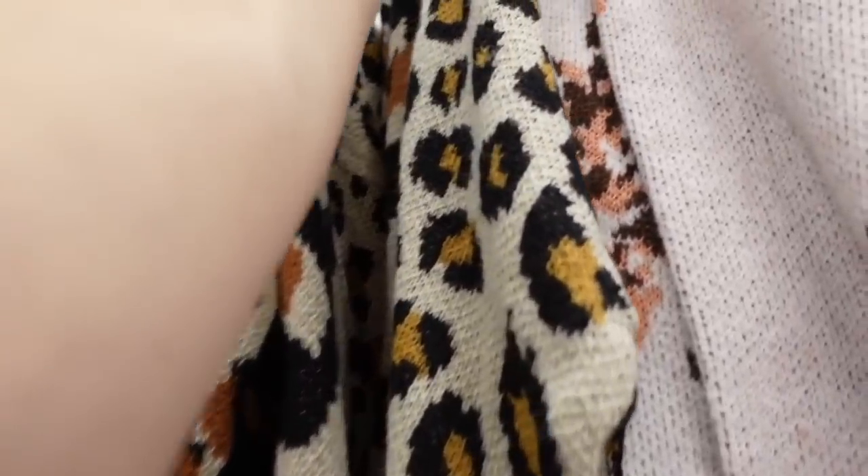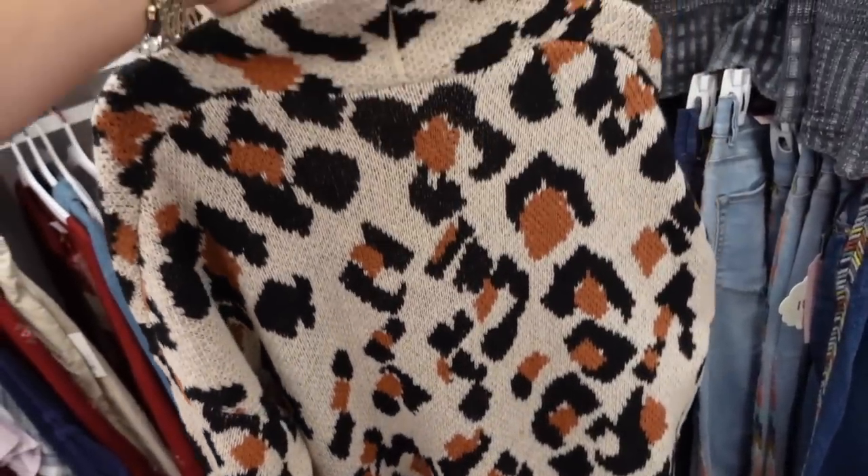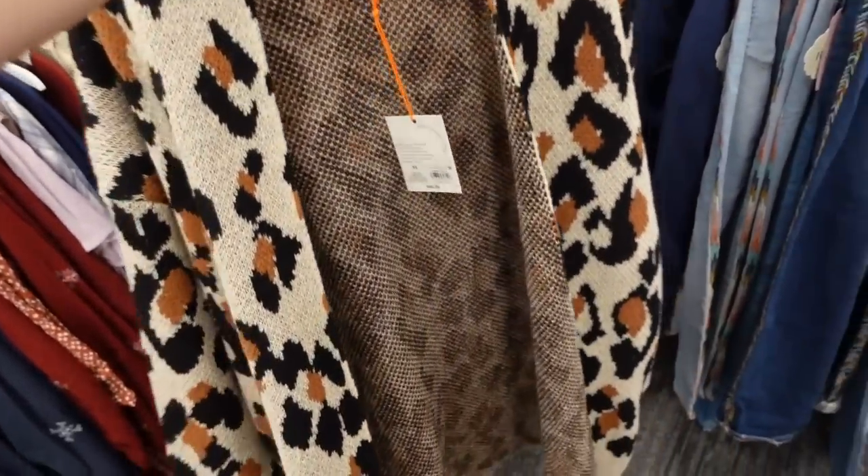Also seeing a new leopard cardigan. This one is open front with side pockets, really good length through the front and back, and it's also going to be $45.